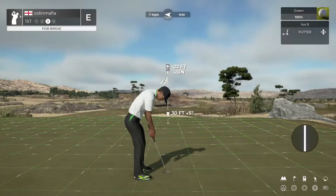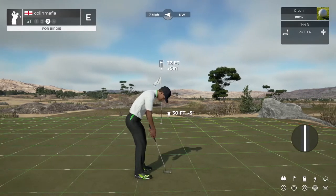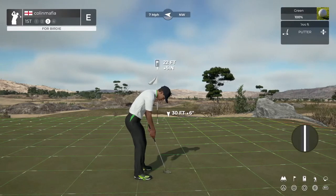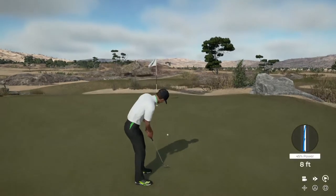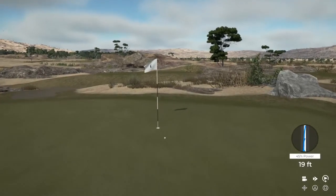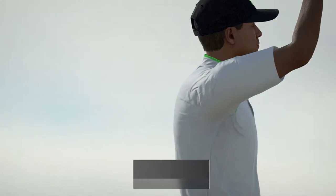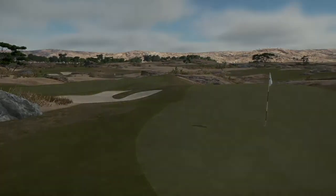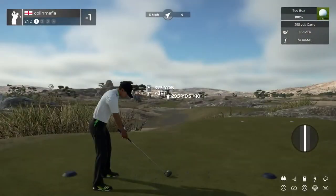I'm okay with that. Cut up a birdie here. Dropping that long putt — fine work, my friend. One under for the round. We're teeing it up on the second hole now.